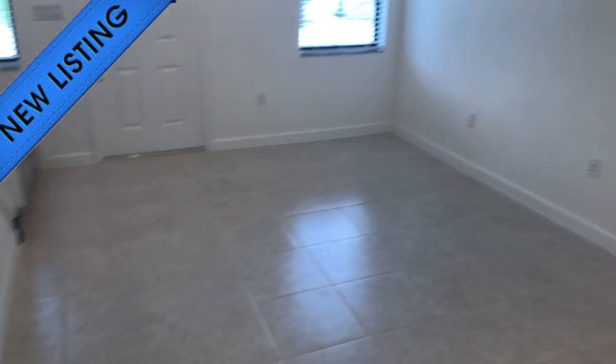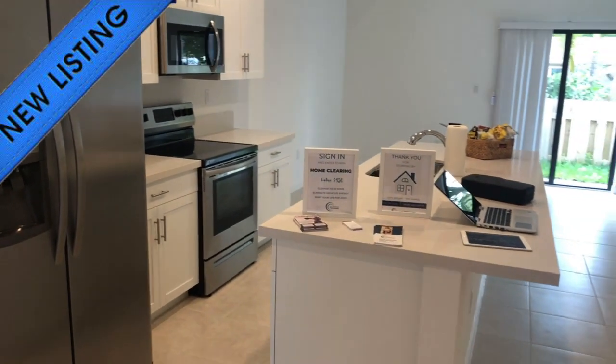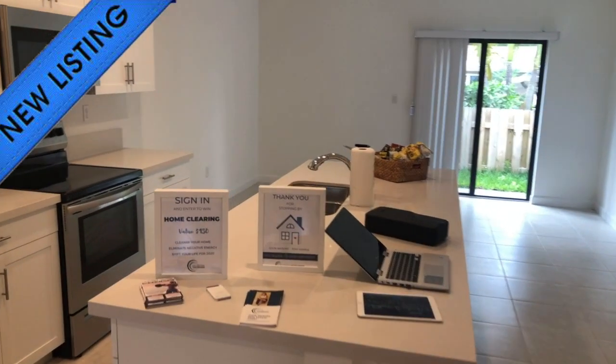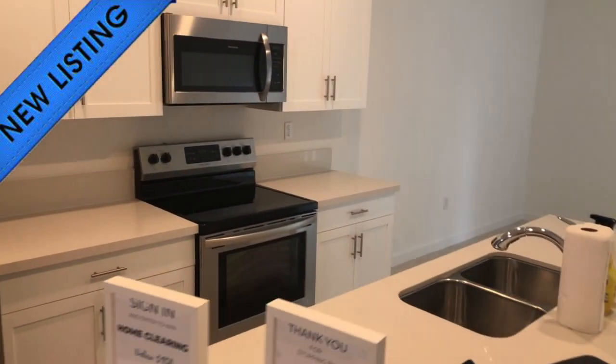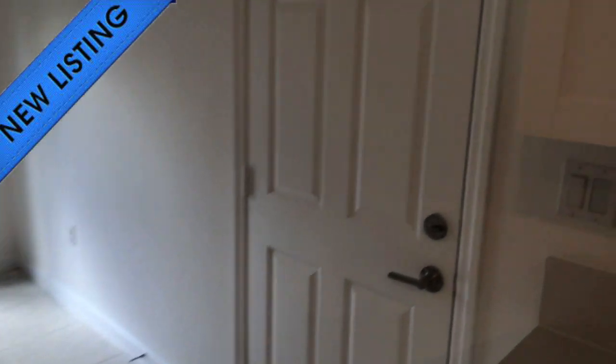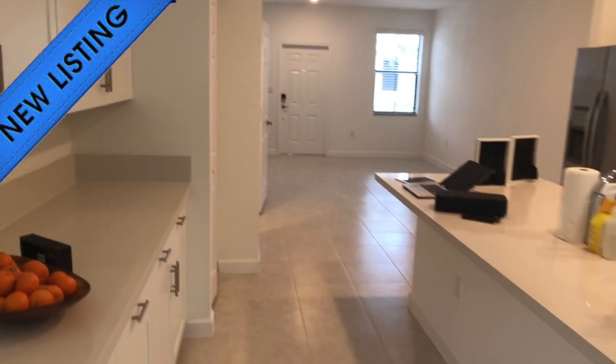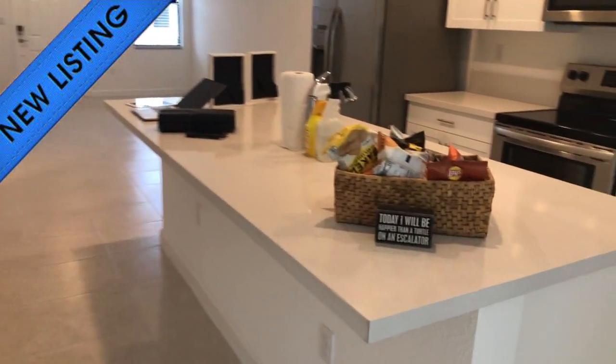Into the living room area, and again with the open kitchen format right here — look at that island, pretty cool. Very spacious, with nice tile — brand new, never been used.